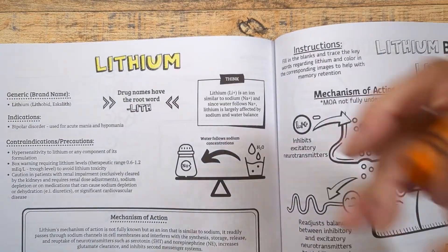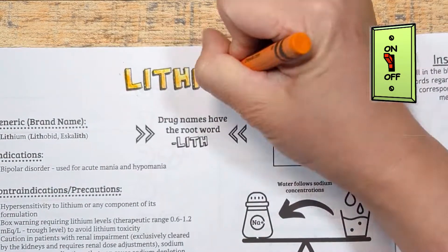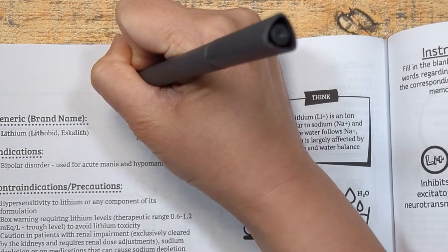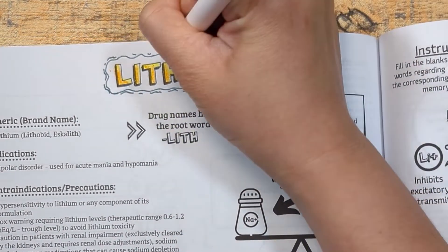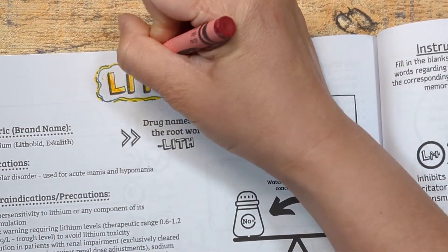Having bipolar disorder is like having a loose emotional switch. Flick the switch up and your mood becomes elevated; flick it down and your mood becomes depressed. The switch tends to flip back and forth between black and white without any shades of gray — there is no inhibitory process to prevent the emotional momentum from building in a particular direction.